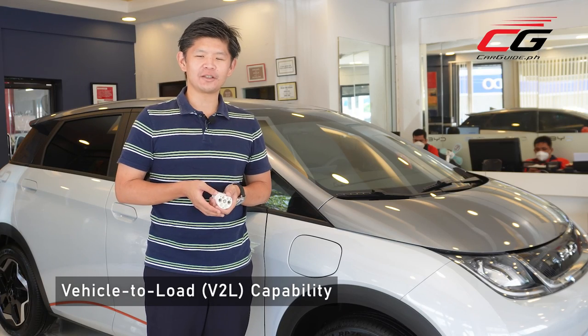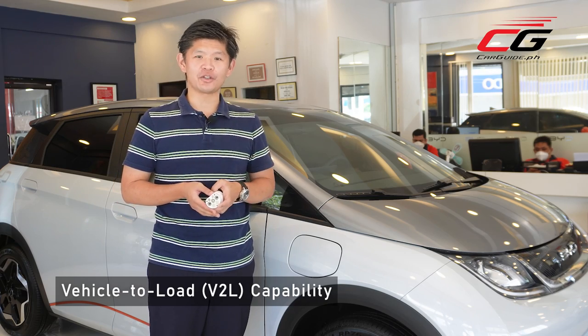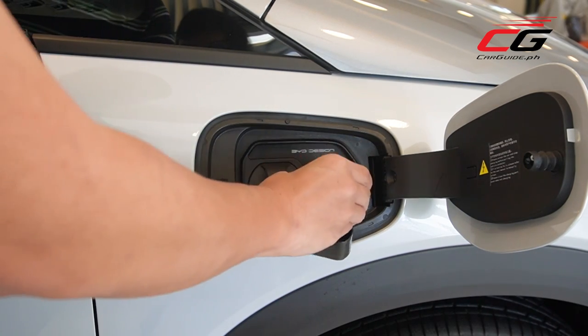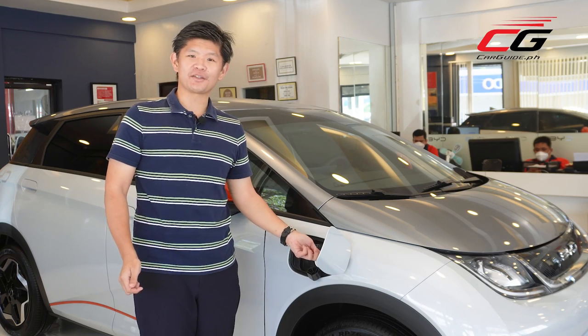The Dolphin also comes with vehicle-to-load, or V2L, technology. Using the small adapter, you can actually charge small appliances during brownouts or blackouts — simply plug it in and you can plug your small appliances right there.